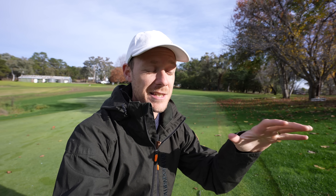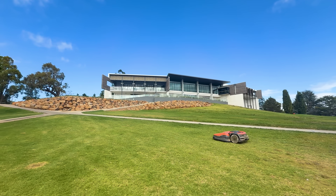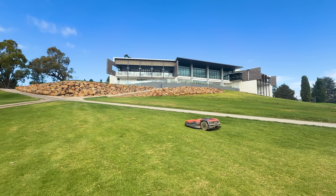One pretty big win is the significant sound and noise reduction. I remember getting up at three o'clock in the morning to mow greens and always feeling bad driving past people's houses with a loud diesel engine. These mowers are super quiet — that's why they can run at night without any impact on surrounding residents, and even if golfers are out playing, the mower won't distract them.